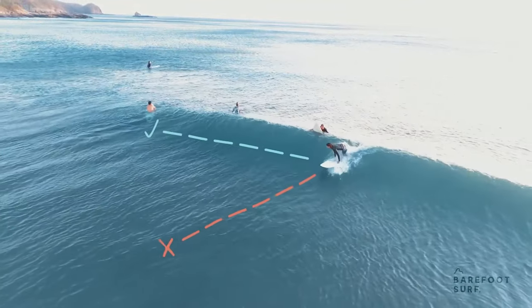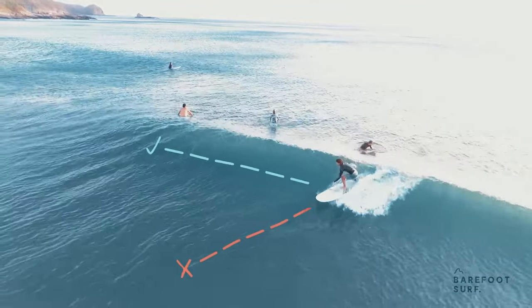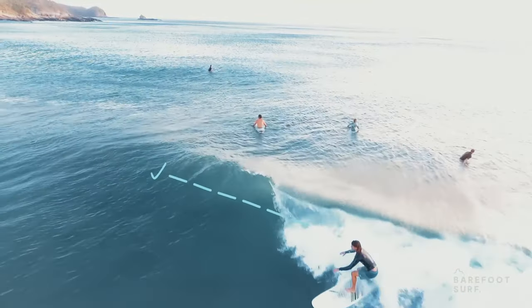Many beginner to intermediate surfers don't angle their takeoff as much as they think they do, and actually ride the shoulder more towards the bottom.